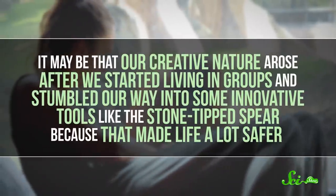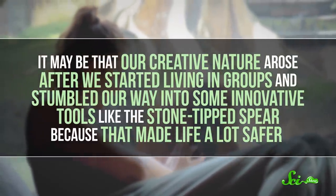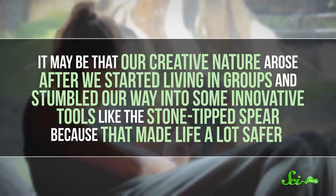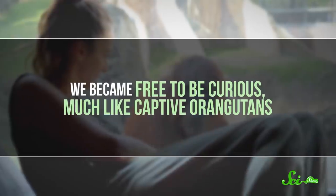Some scientists think this could help us understand how we developed creativity. It may be that our creative nature arose after we started living in groups and stumbled our way into some innovative tools—like the stone-tipped spear—because that made life a lot safer. We became free to be curious, much like captive orangutans. It's certainly an idea worth exploring, and one that scientists only came up with by seeing how our cousins behave in different environments.